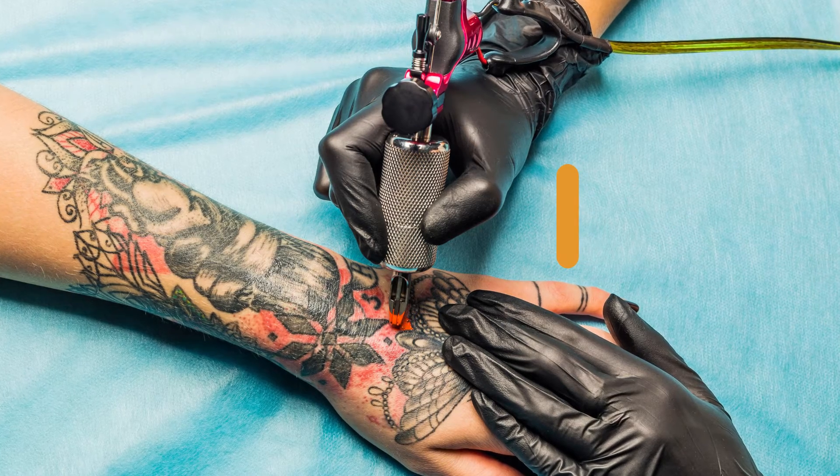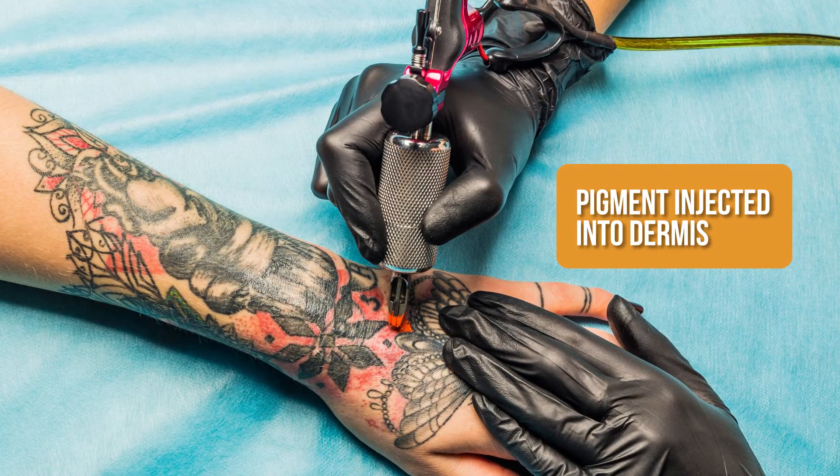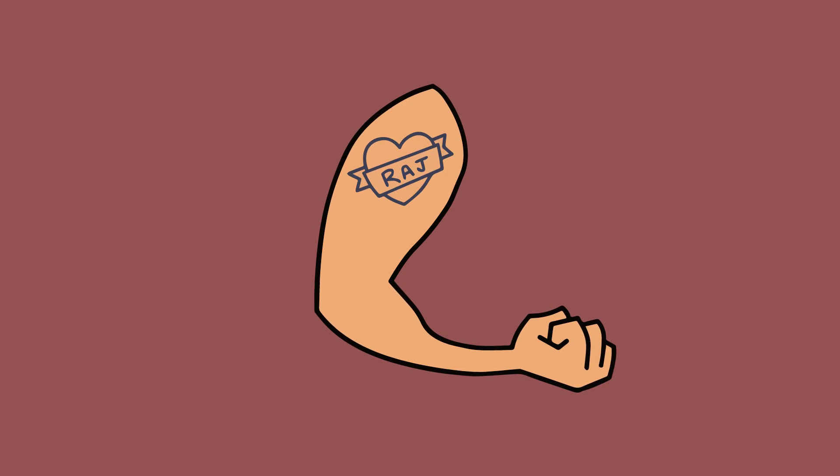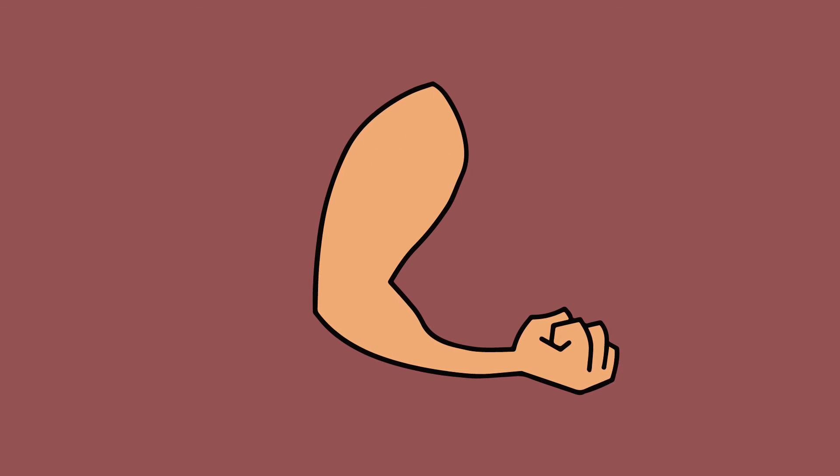This is different from a permanent tattoo, where pigment is injected into the living layers of tissue. Bonus! Because henna is temporary, you can put your boyfriend's name on your skin and not have to live with it when he becomes your ex. This Chochi Cherni loved her mehendi! Thank you so much for watching, and don't forget to subscribe if you want to join the pack!